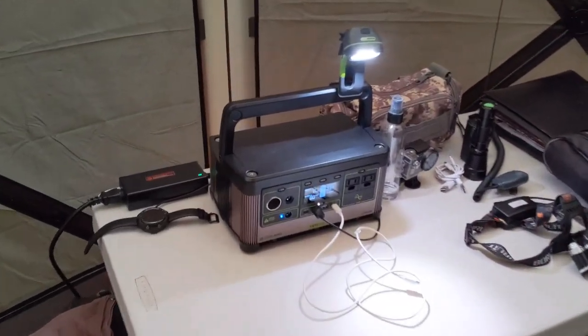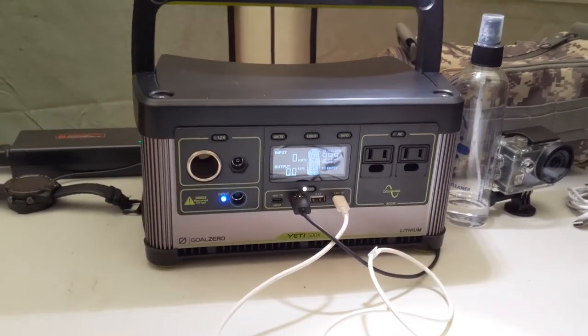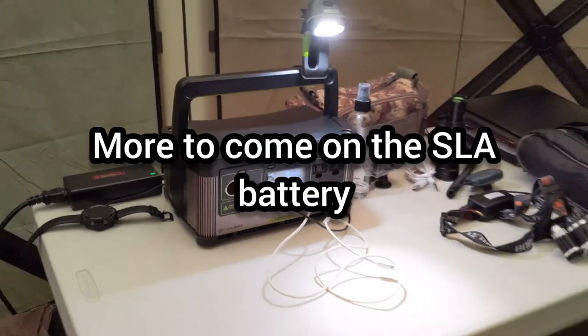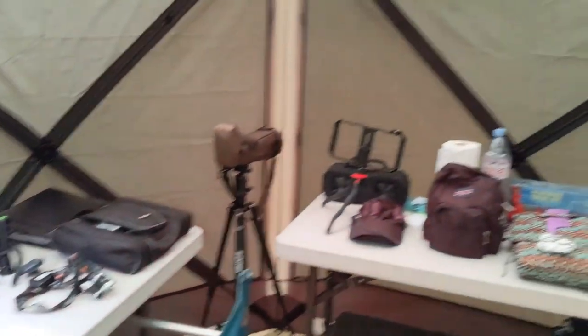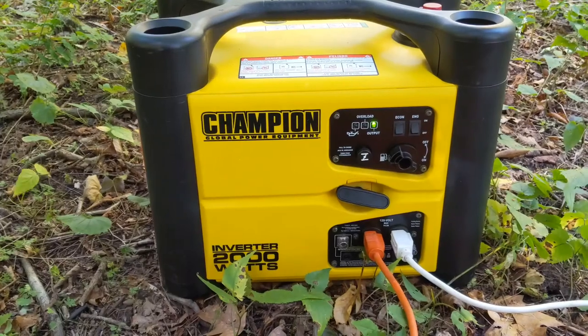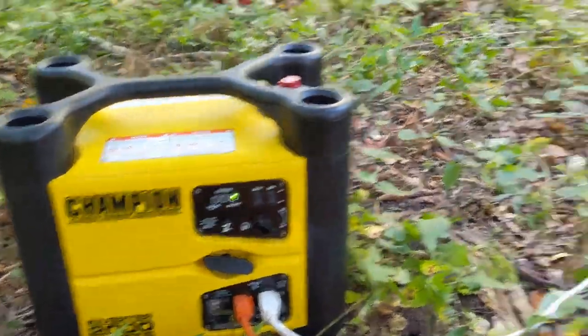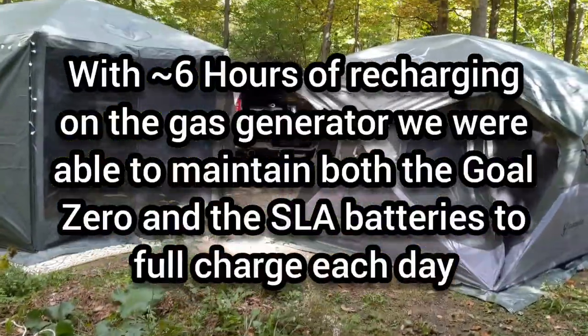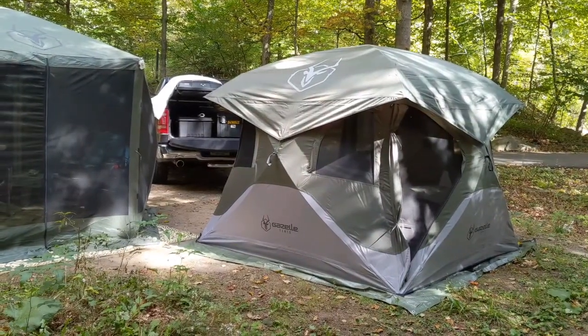Here's the Goal Zero Yeti 500X, recharging everything in the camp. The refrigerator runs on the SLA 120 amp hour battery, and I've had to plug in the Goal Zero a couple of times to run the fridge. This is inside the Gazelle G6 gazebo with all of the gadgets — we are in recharging mode right now. I'm charging up both batteries, and I've only been able to use the gas generator here because there really is no sun and no opportunity to use the solar panels.